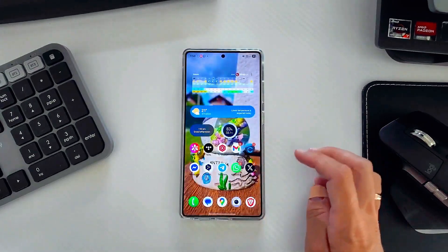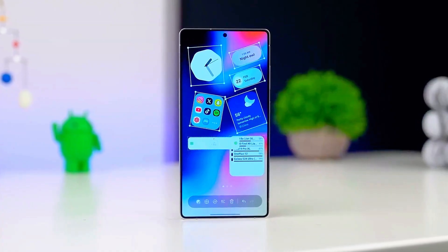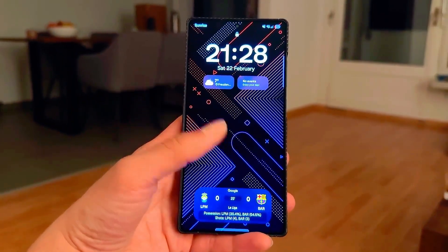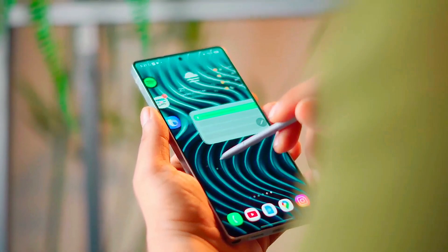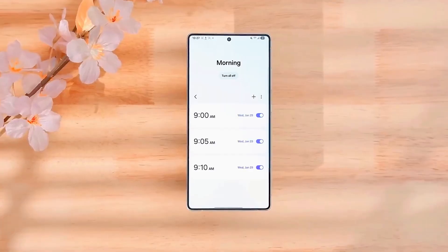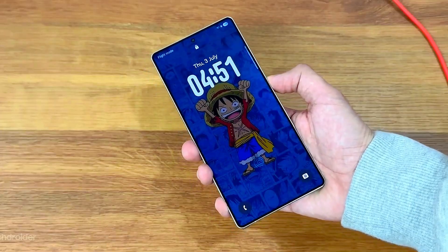Get ready, because Samsung is about to change everything again. The upcoming Samsung One UI 8.0 with Android 16 is not just an update — it's a complete transformation of how your phone thinks, learns, and reacts. Imagine your smartphone becoming so smart that it feels like it's reading your mind.